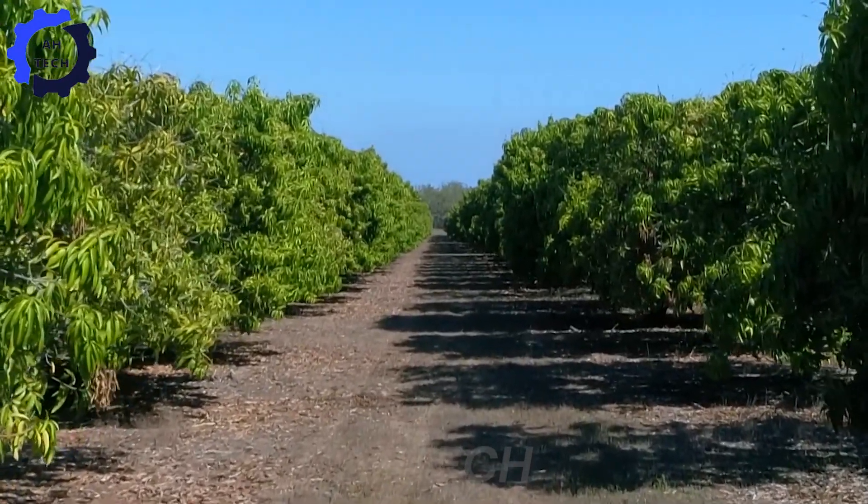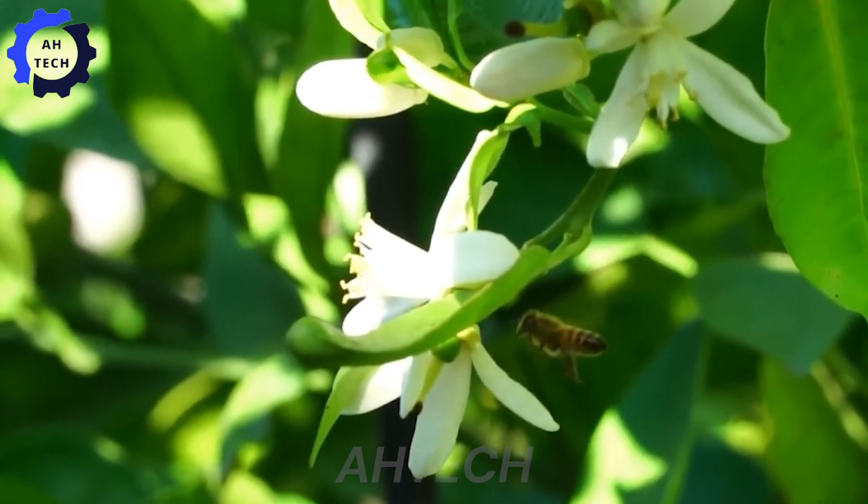When the flowering season arrives, the trees bloom white flowers that attract pollinating insects.